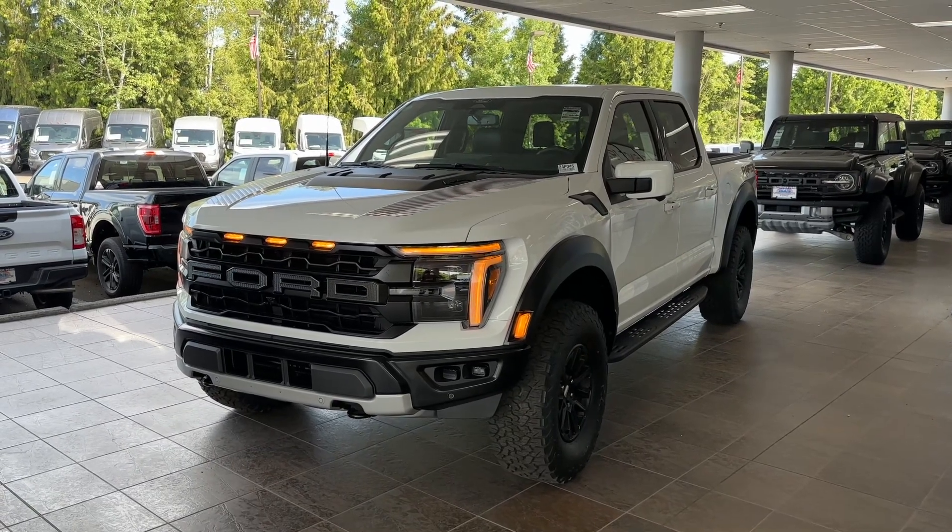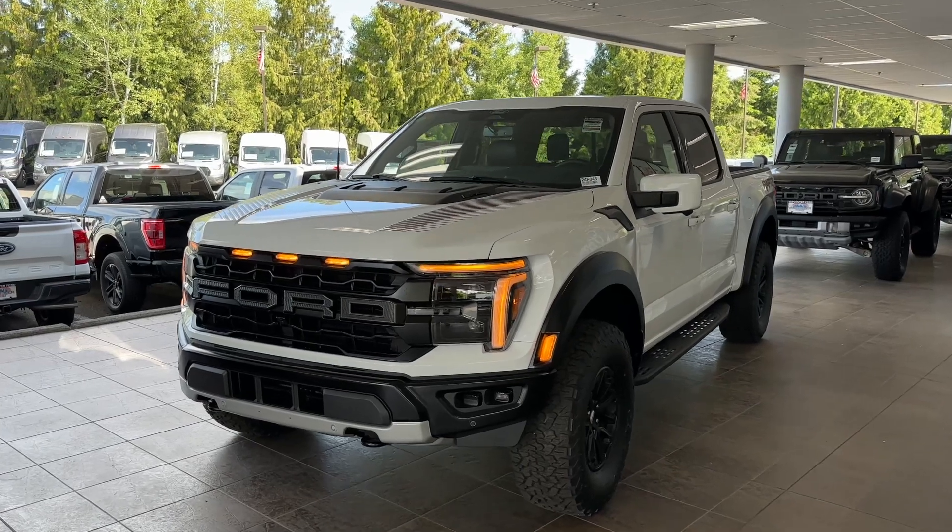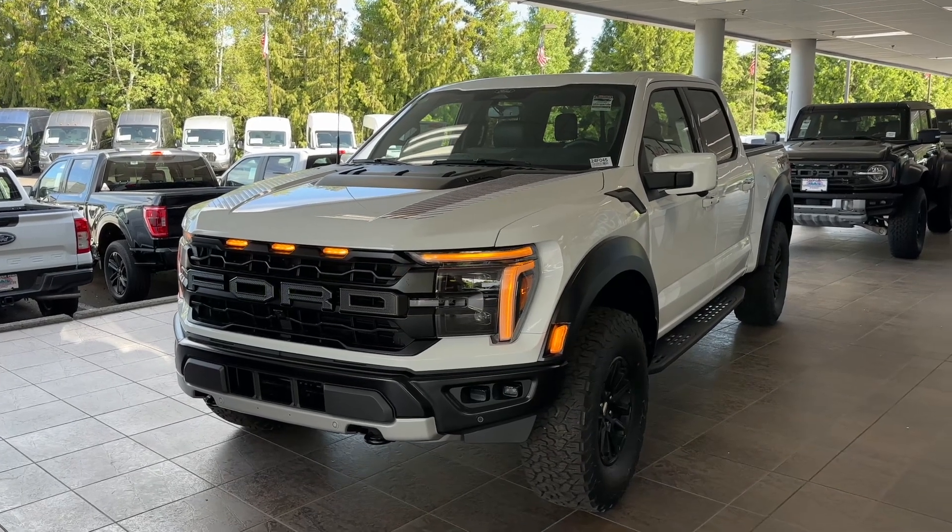Hello everyone, today I'm going to be reviewing this beautiful 2024 Ford F-150 Raptor. The 2024 model is fully redesigned inside and out.